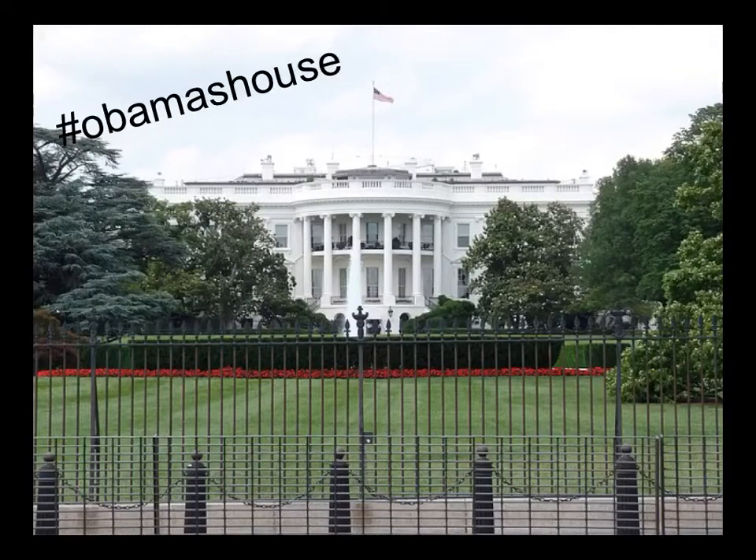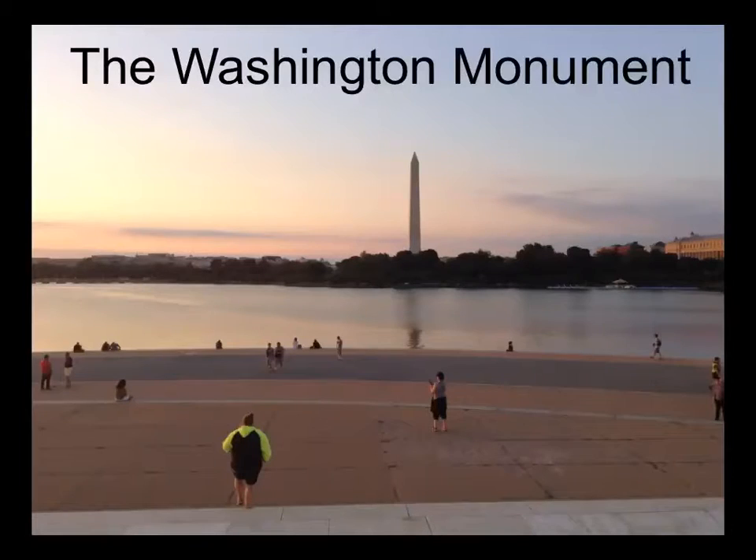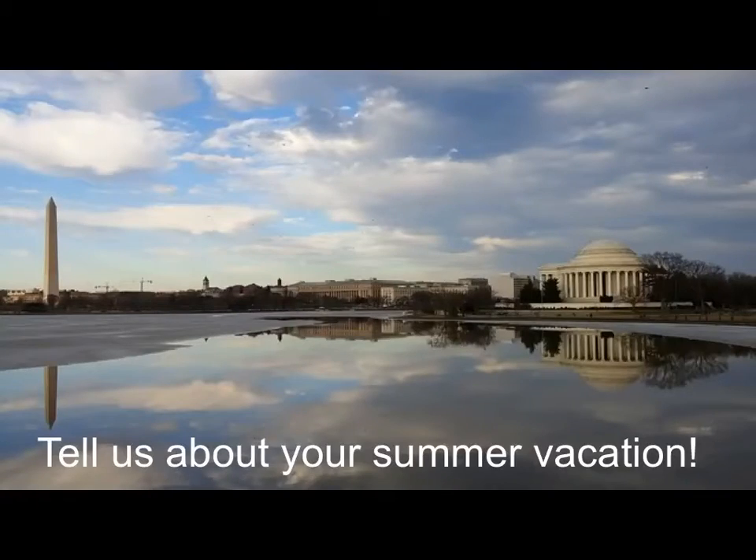From the monument, you can see many of D.C.'s famous sites, for example, the White House and the Washington Monument. The Thomas Jefferson Monument is by far my favourite place in Washington, D.C. How about you? Do you have an interesting story to tell about your summer vacation?